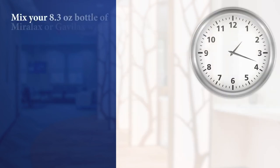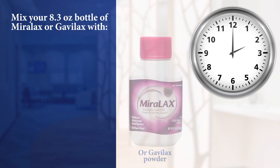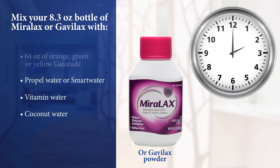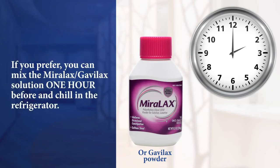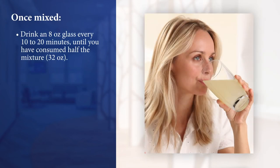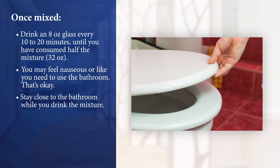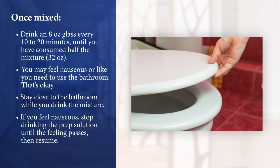From 2 to 5 p.m., mix your 8.3 ounce bottle of Miralax or Gavilax with 64 ounces of orange, green, or yellow Gatorade, Propel water, vitamin water, or coconut water. If you prefer, you can mix the solution one hour before and chill it in the refrigerator. Once it's mixed, drink an 8-ounce glass every 10 to 20 minutes until you have drunk half the mixture. You can set a timer if needed. As you drink the mixture, you may feel nauseous or like you need to use the bathroom, so stay close to your bathroom. If you start to feel nauseous, stop drinking the prep solution until the feeling passes, then resume.